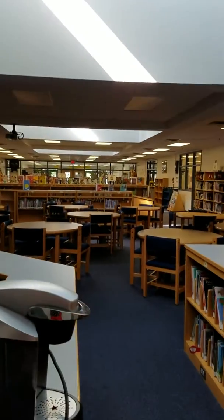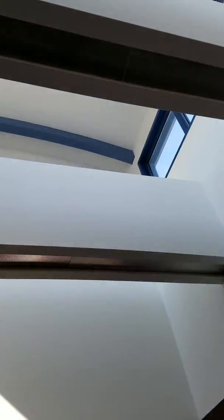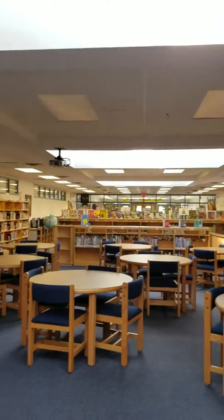And the best part of this space — look — three big, fat skylights. Can you see? There's windows on each side and the light comes down into the library. Isn't it beautiful?